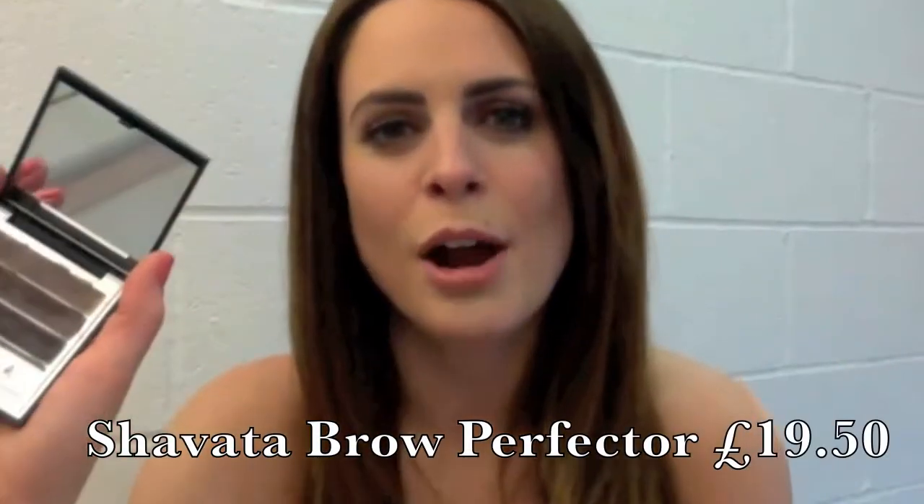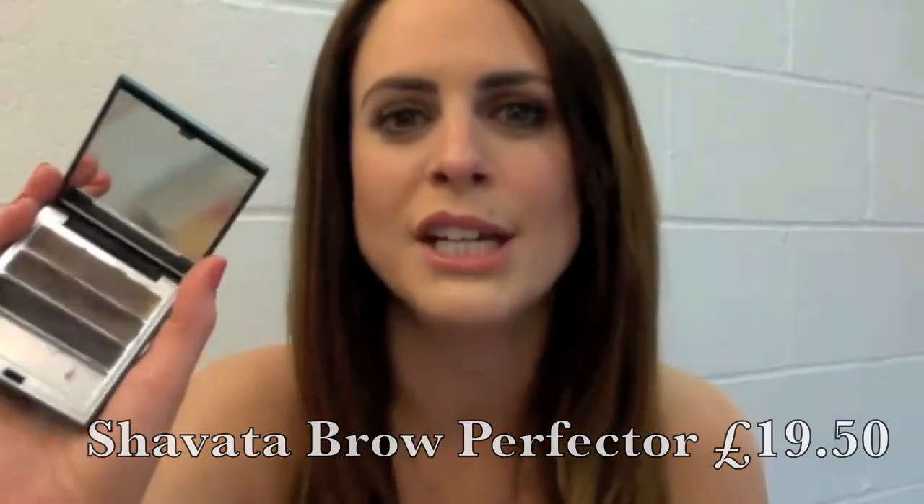For anyone who doesn't know who Shavata is, she's probably our number one eyebrow person in the UK. I used to go to her — I haven't been for a long time now — but I love having strong eyebrows and I always put something in my eyebrows during the day. If I was putting on no makeup and only doing one thing, eyebrows would probably be what I'd concentrate on. This product is her Brow Perfecter. Rather than picking an eyebrow pencil, I thought I'd use the brow perfecter. There are three different shades: a lighter one, a brown, and a black, and I mix all of them.